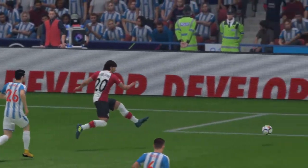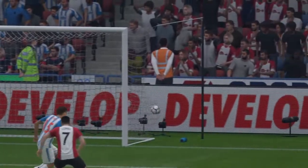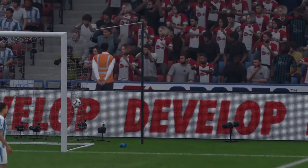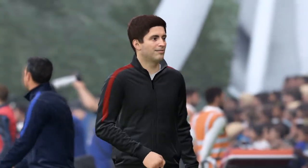Goal again! Well, I know this manager's been working hard on the training ground on a certain shape, and boy, is he getting results out there.